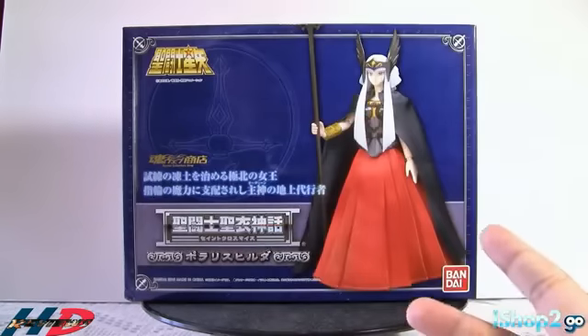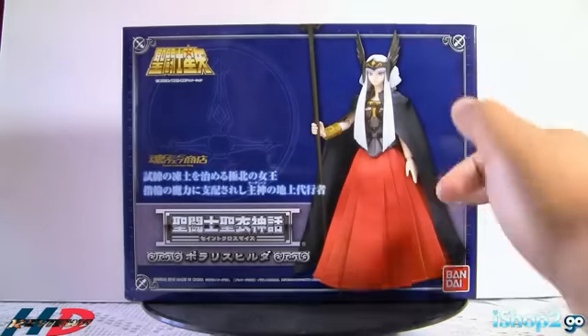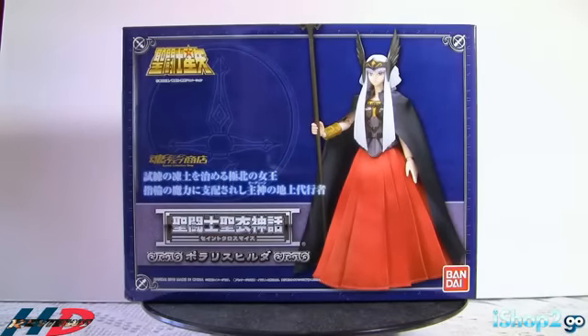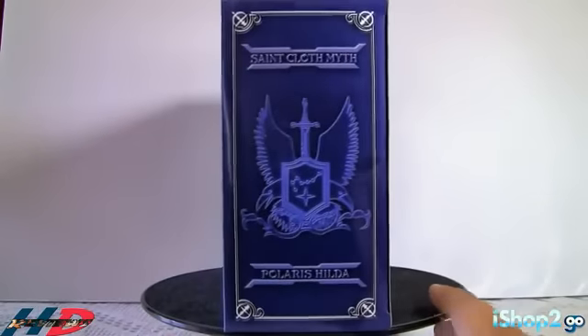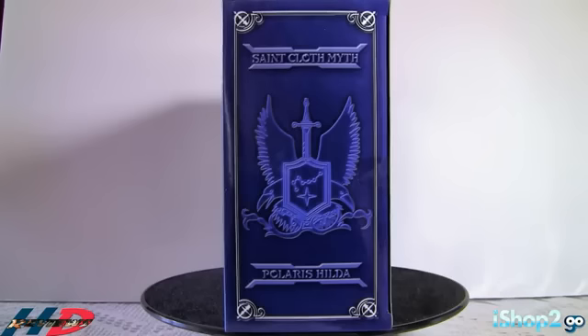Aquí tenemos el color — si han coleccionado caballeros de Asgard, saben que en el marco el color es el mismo. Pero aquí, como es una figura de Bandai Webshop Limited, está todo pintado del color de la caja. Como pueden ver, esta caja no es tipo libro porque todas las figuras de Webshop Limited están en una caja completa. Se puede ver el logotipo de Bandai y el de los Caballeros del Zodíaco. En el lado dice Saint Seiya Mythcloth, arriba dice Polaris Hilda, con el escudo y la espada de Odín, aunque Polaris no tiene ningún objeto.